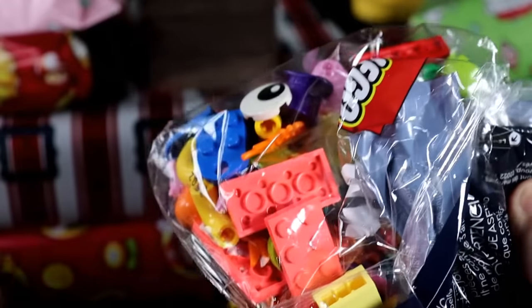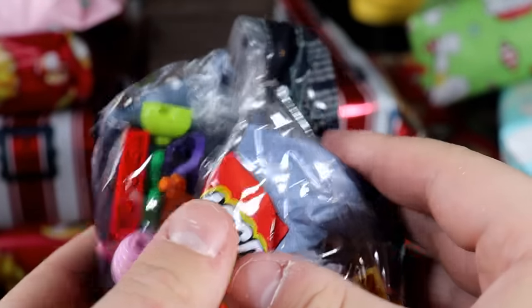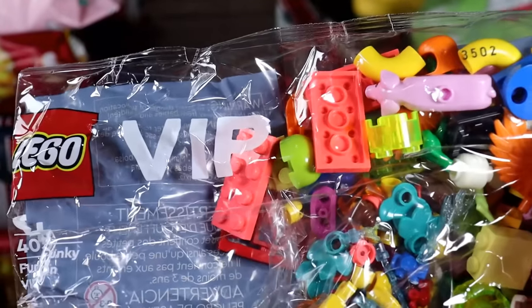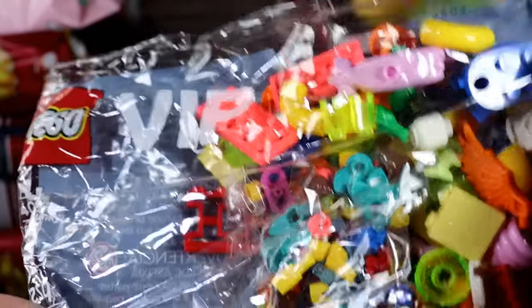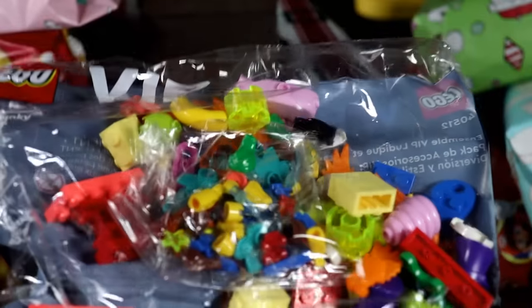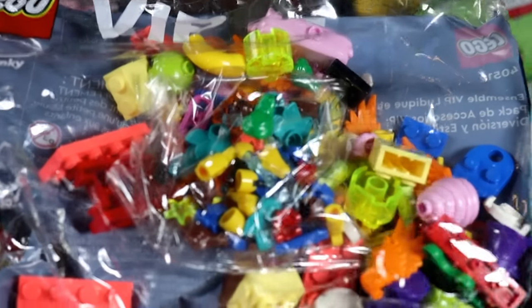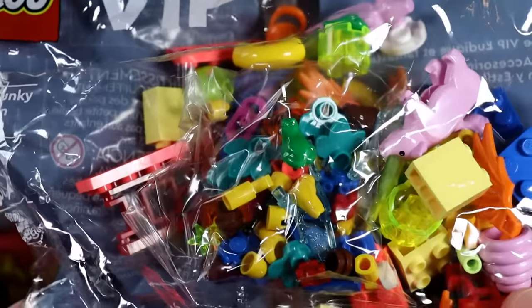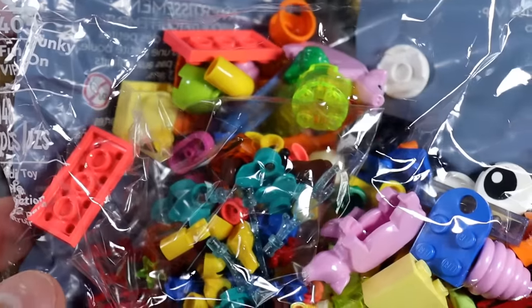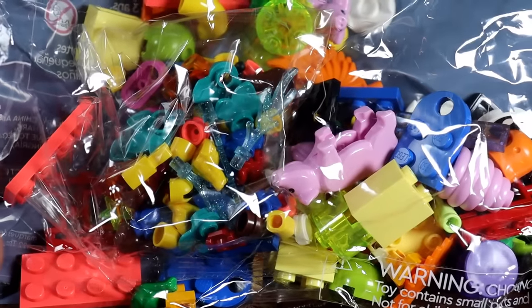Let's go into another one here — a little Lego poly bag. This is one of the Lego VIP poly bags. You get these from ordering Lego stuff from the Lego store online if you're a VIP member. Recently on Black Friday I ordered some Lego stuff and they sent me a bunch of freebies, so Zelda included this one in here.